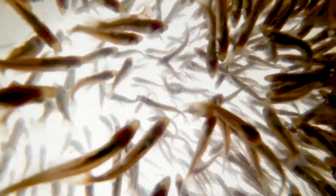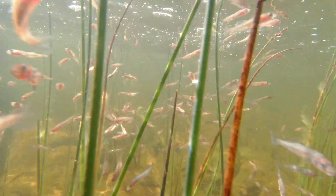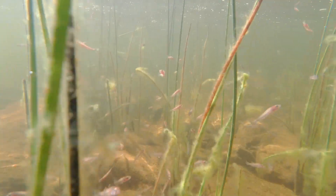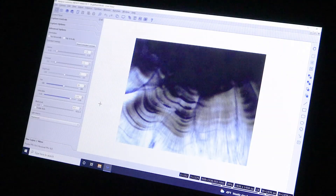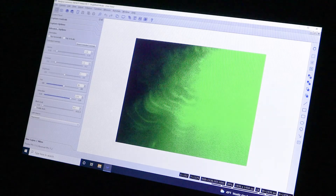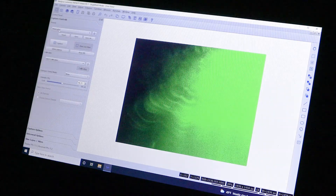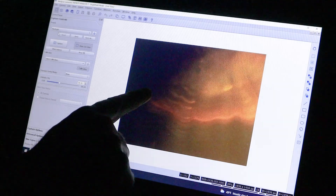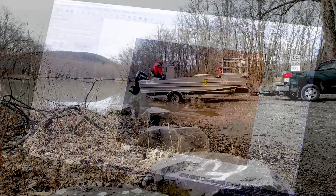OTC is an antibiotic used in agriculture, but it has fluorescent properties. When we dissolve it into water in the hatchery, we can put the fish into a bath of the OTC for about six hours. They absorb that oxytetracycline into their bone structure, and when looked at under a certain wavelength of light in a microscope, it will actually glow.